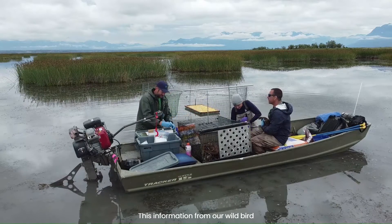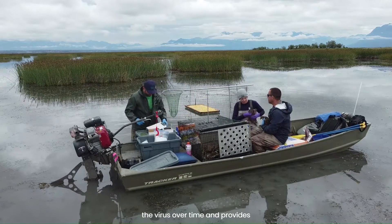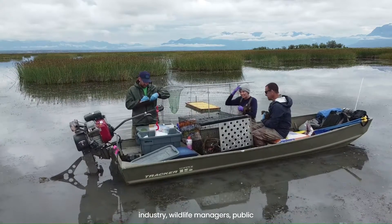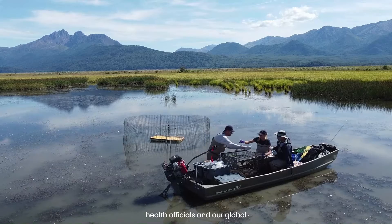This information from our wild bird surveillance helps monitor for changes in the virus over time and provides awareness of disease risk to the poultry industry, wildlife managers, public health officials, and our global stakeholders.